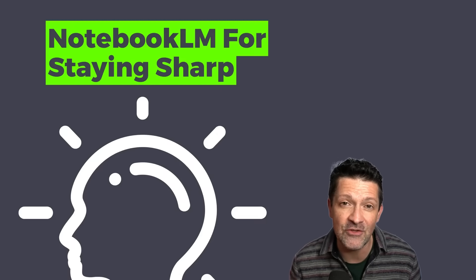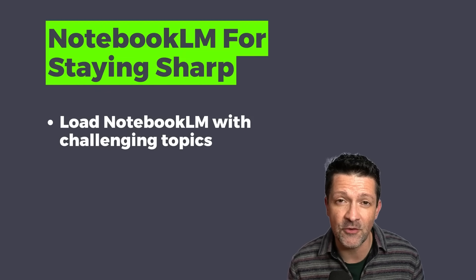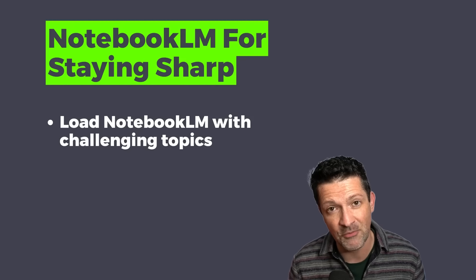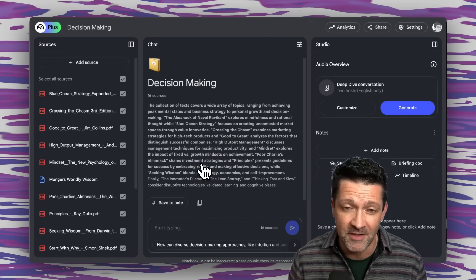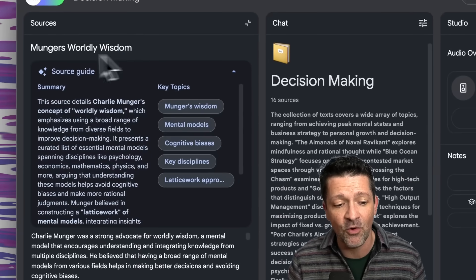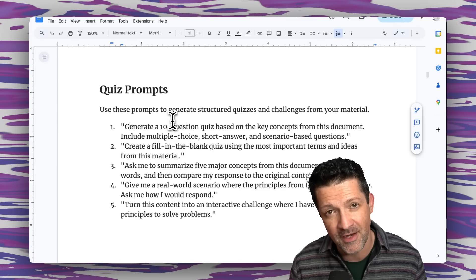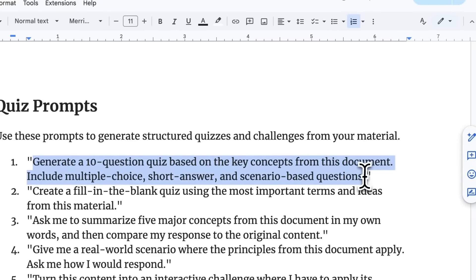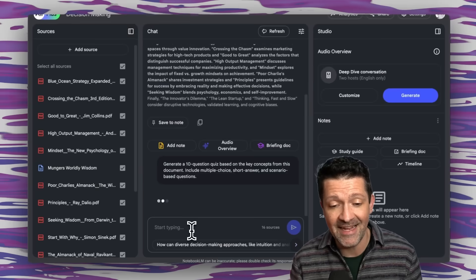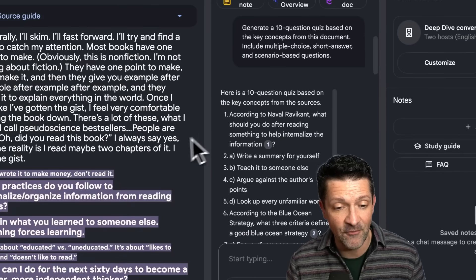Using AI so frequently has made my brain lazy, so next I want to explore how to use Notebook LM to stay mentally sharp. The basic gist is that you load Notebook LM with source material around things that are challenging but that you really want to master, then ask Notebook LM to quiz you on those topics. I love Charlie Munger's thoughts on mastering worldly wisdom, so I created an entire Notebook LM notebook about Munger's worldly wisdom, including extensive notes on all the disciplines he recommends mastering. Here's a simple prompt — generating a 10-question quiz based on key concepts from these documents — and Notebook LM is really cool because you can click the little citation numbers and find exactly where in the source material the information is coming from.